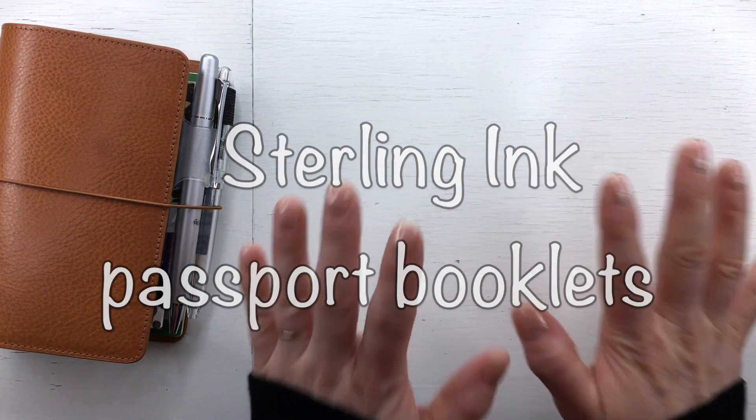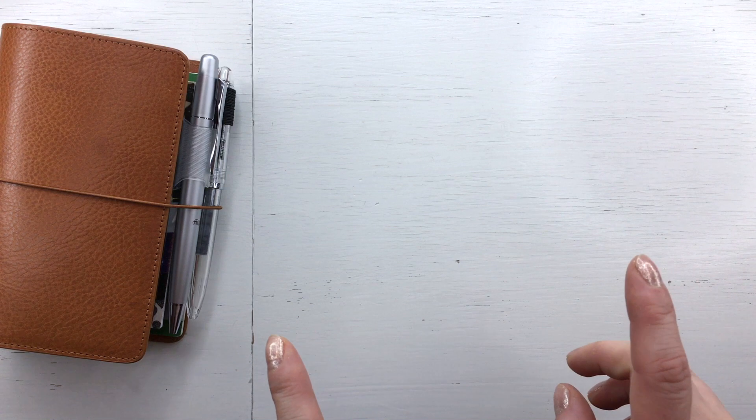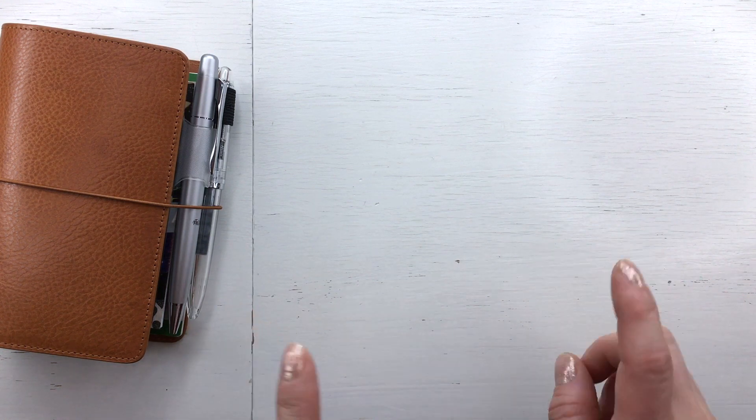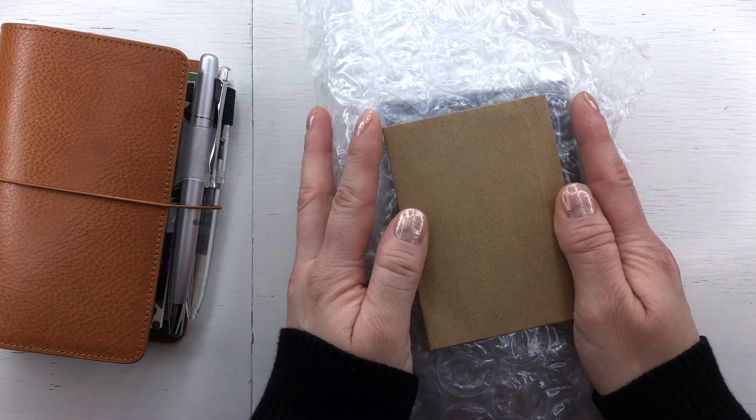Hello! Welcome to my channel. My name is Kati and today it's time for me to join the Sterling Inc fan club — or I don't know — but I have just heard so much talk about that and those planners. I had been not interested until I saw that they launched the passport booklets in September, and I ordered them. I ordered them on the first weekend after launch and they are here, so it's time for me to show you what I got.